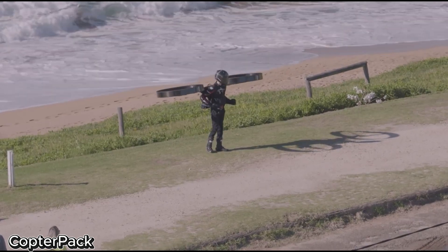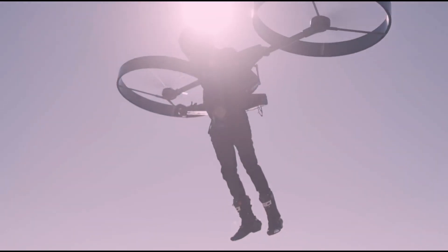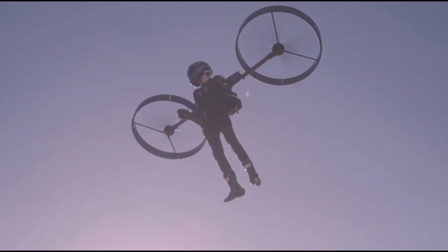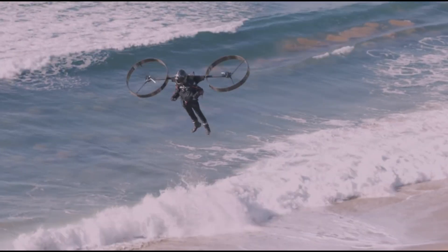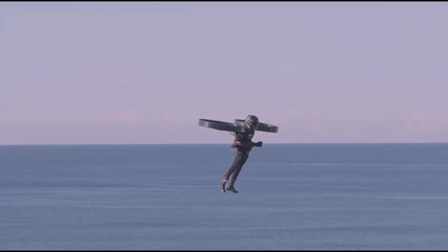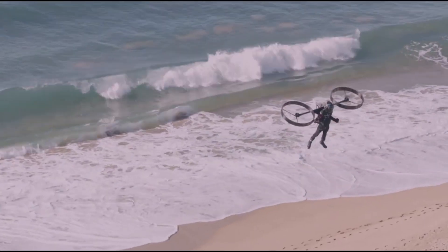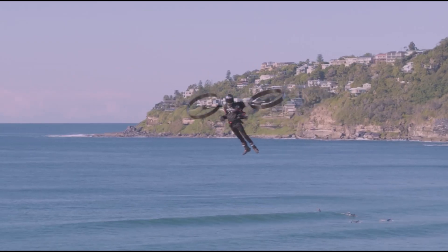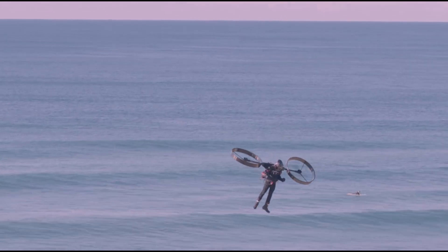The Copter Pack is an innovative leap forward in personal aviation — essentially a backpack helicopter that's as impressive as it is futuristic. Crafted from lightweight carbon fiber honeycomb, this electric aircraft is designed for maximum strength and durability, making it both sleek and reliable. One of its standout features is its self-leveling autopilot, which helps ensure a smooth, stable flight. What really sets it apart is how it integrates the pilot's body into the flying experience, promising a more natural and intuitive way to soar through the skies.